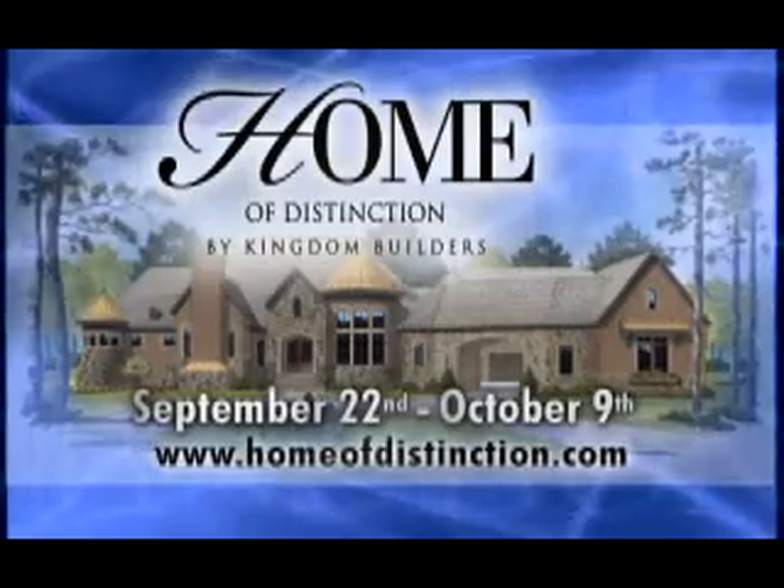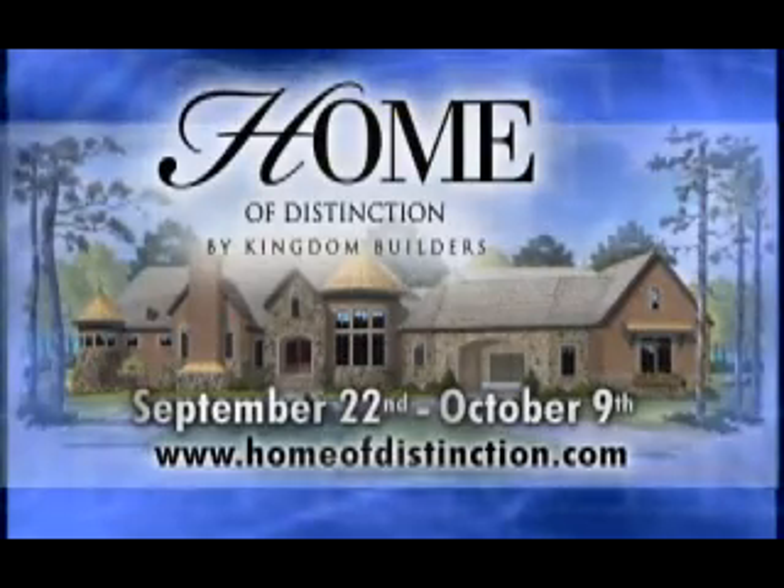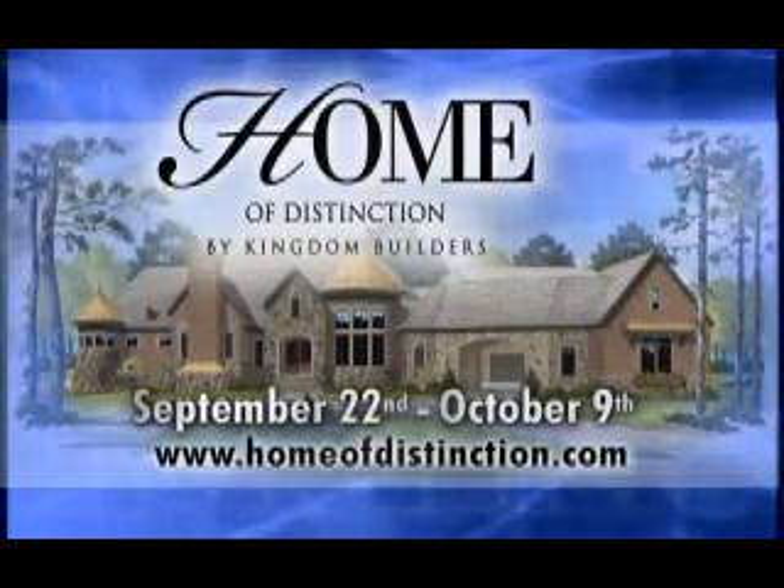Tours are available September 22nd through October 9th. Learn more at homeofdistinction.com and click Charlotte.